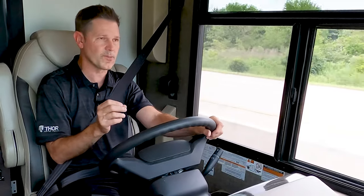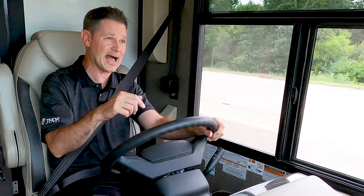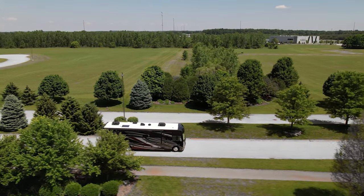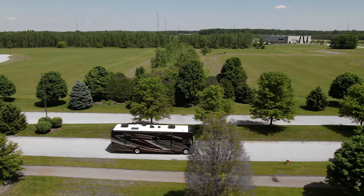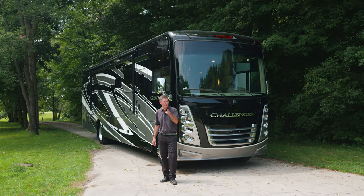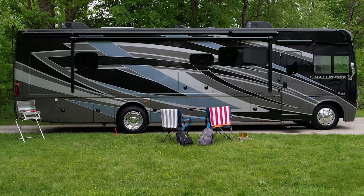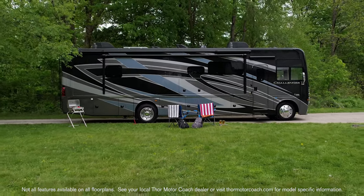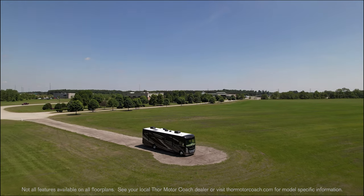With the way this is set up and laid out, you'll have no problem spending longer days in the cockpit. Our trip's about to end so we can pull into camp and walk you around the outside of the Challenger. On the outside, with its good looks and long list of features, the Challenger is ready to show up other RVs at the resort. This is full body paint with gel-coated sidewalls, and you get all-new colors for 2022.